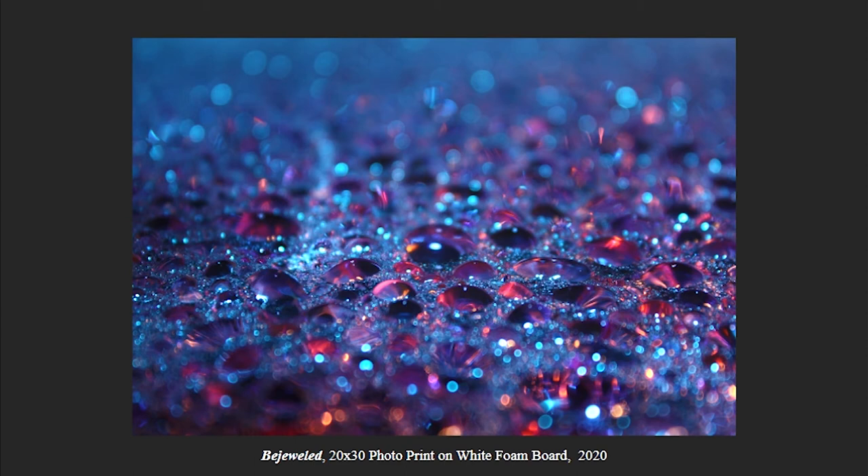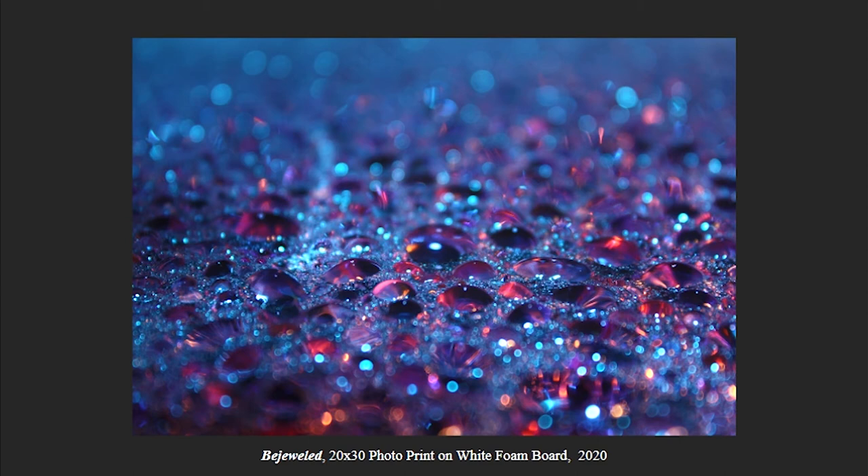Bejeweled is a 20x30 photo print, and this is one of my two largest prints in my series for Color Paradise. For this photo, I really wanted to experiment with color to the maximum, so I had blue water dye — my water was blue — and then I had a pink photo gel filter over my overhead light, and for my flash I had a purple photo gel. As you can see from this result, I got a very wide range of different colors, which I found very interesting.